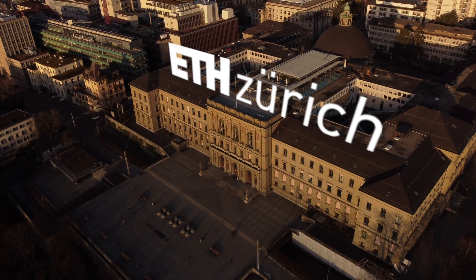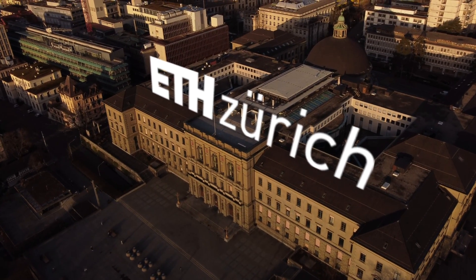Welcome to the first video of a new series about courses at ETH. In this series I will share my personal experience and the experience of other students taking courses at ETH Zurich, so that hopefully you get a better idea of what courses are right for you. If you're not a student at ETH yet, this is also a great chance for you to learn more about what courses are taught in the masters and how these courses are being taught.